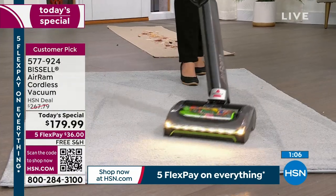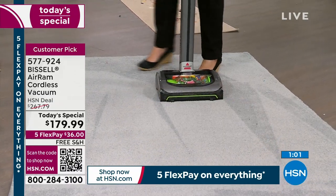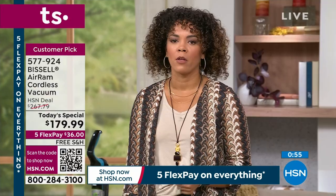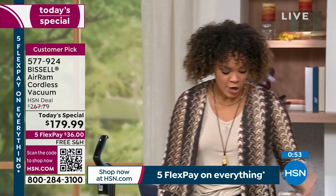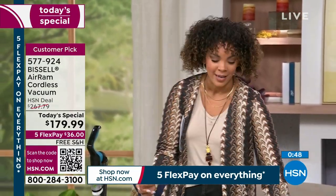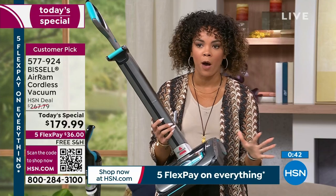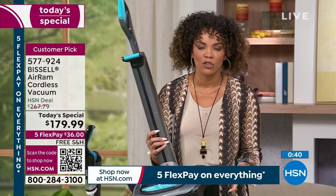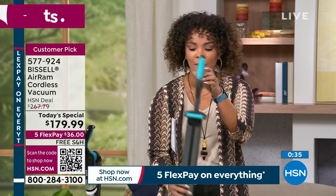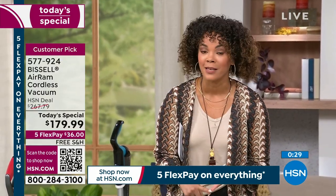Everything is so fast and easy. We do bigger messes to show the power — that's what's important. When you drop something, you get it quickly. You're not lifting and pushing — it's strong enough. Under eight pounds, no bags or filters to replace — just shake out the built-in filter and you're ready to go. Teal is very popular. This is the best price we've done, best price for the rest of the year.